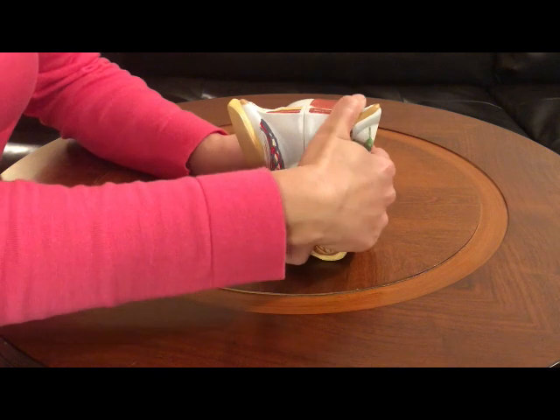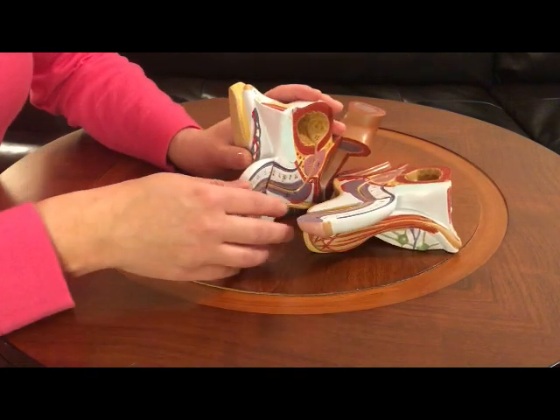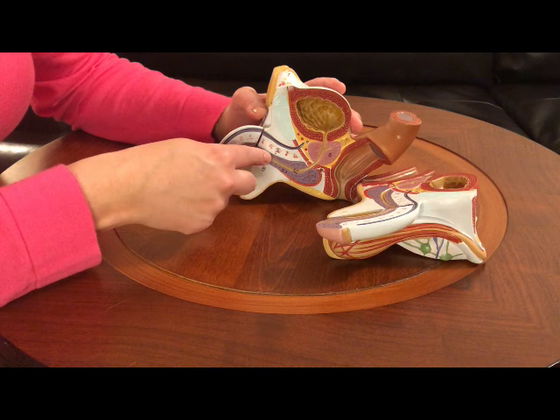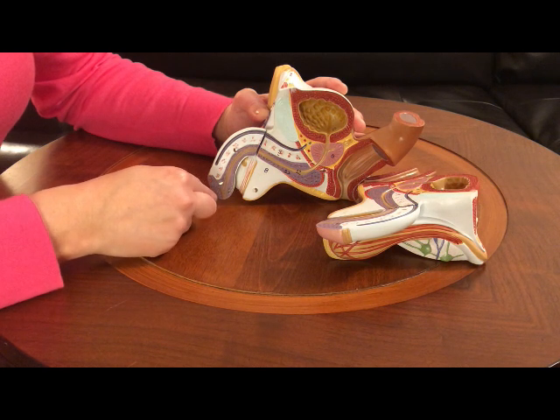We also have the urethra. Now I'm going to take the model apart so you can see inside the penis and the male reproductive parts. Right here is the urethra. The urethra is a tube found in both the male and female's body that carries urine out of the body when you use the bathroom.